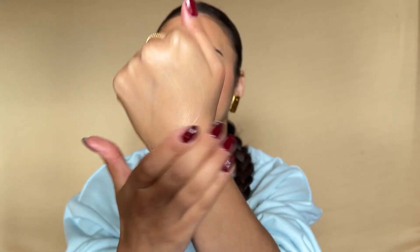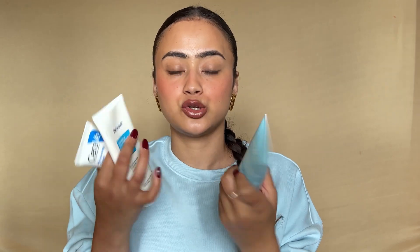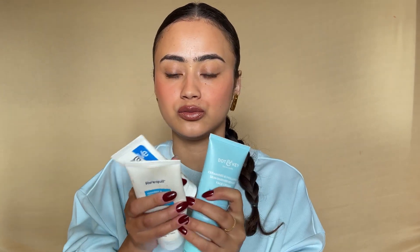I have another ceramide moisturizer to compare — this is the Dot & Key hyaluronic acid and ceramide face cream. I love this one. It has five essential ceramides and hyaluronic acid. This is a moisturizer that my skin really needs. When you blend it in, you can already see how moisturized it looks. These are the different categories of ceramide-based moisturizers — I just wanted to show them so you could see how CeraVe is actually different from these.